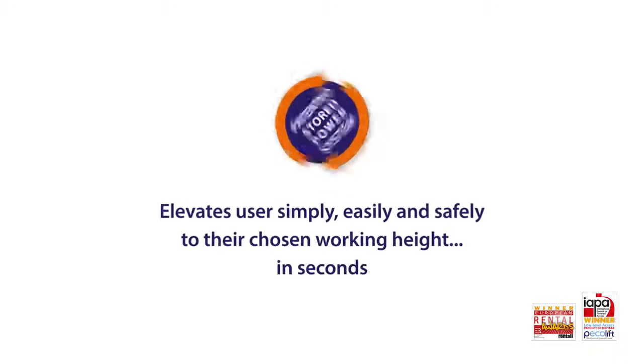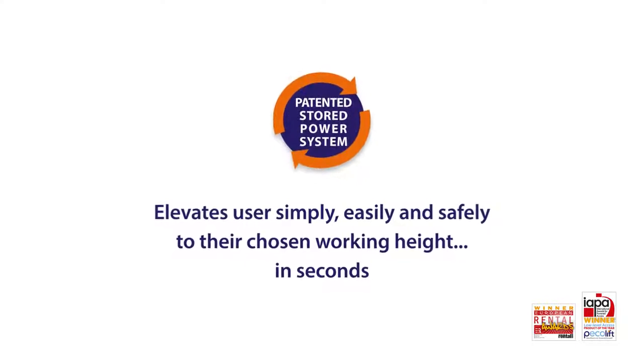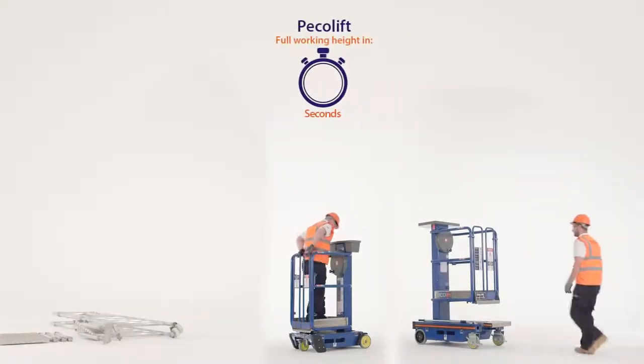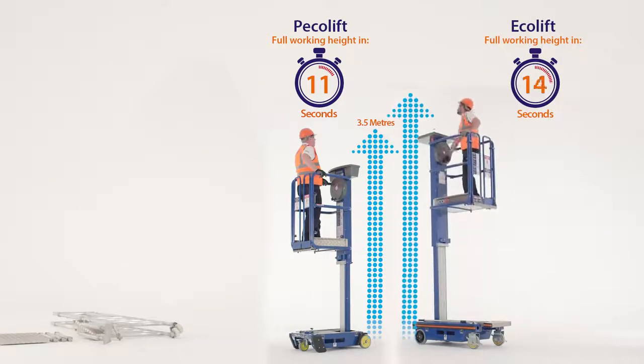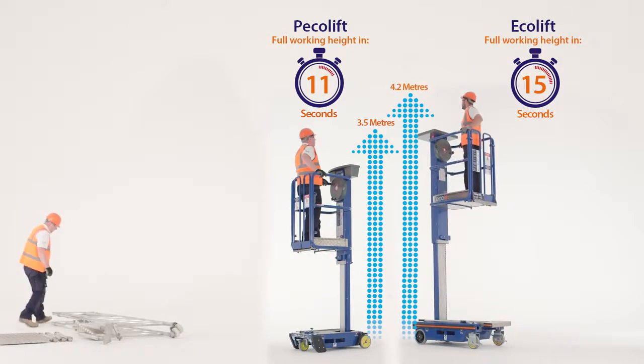The unique patented stored power system elevates you to your chosen working height. Easy, fast, safe. The PicoLift gives you a 3.5m working height in 11 seconds.